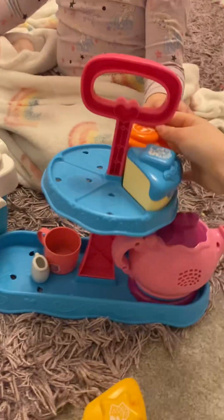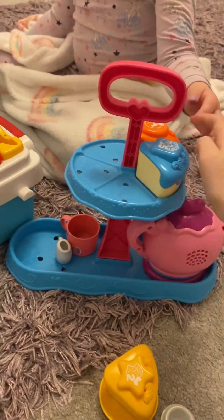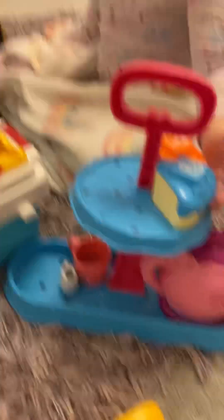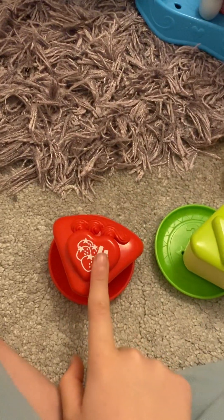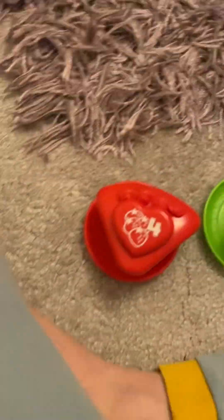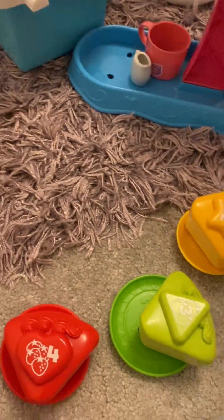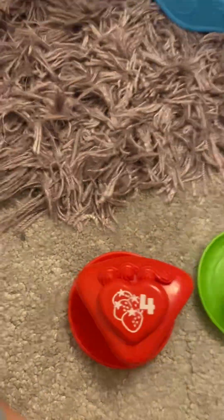Thank you, those are so good! I think out of these two — the blueberry one and then the orange — the orange didn't have a lot of flavor to it. I think my least favorite was the strawberry one. So my favorites go: lemon, apple, blueberry, orange, strawberry.